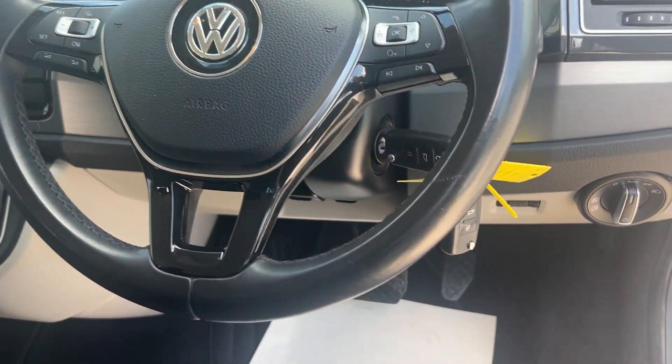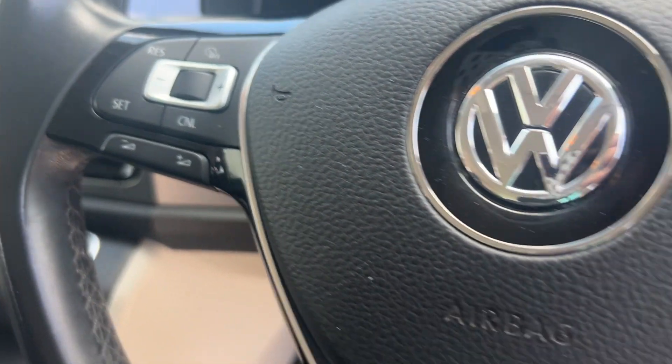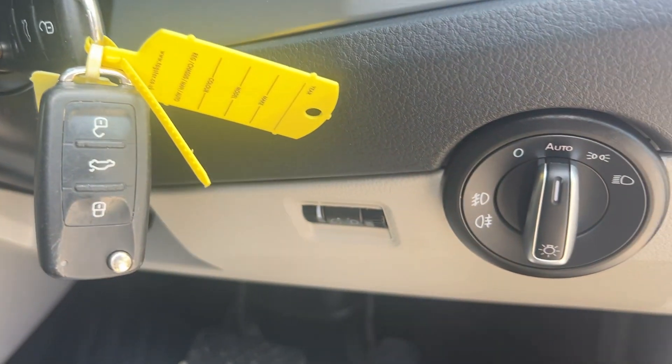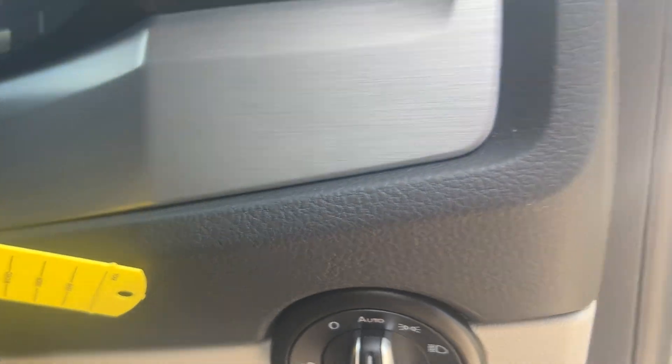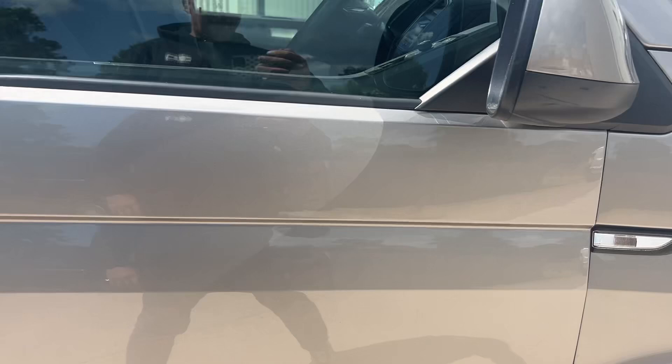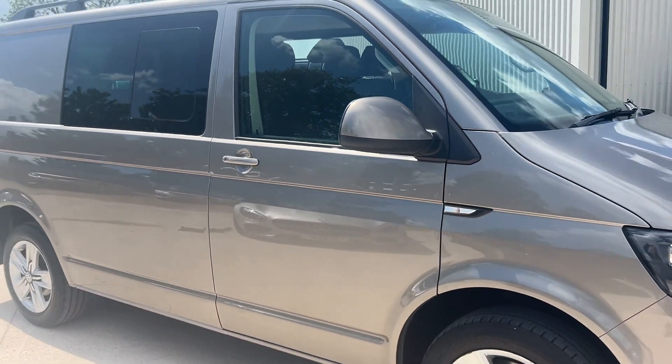In the front you've got the multifunction steering wheel with cruise control and all the media controls on this side. Two keys, auto lights, and all the electrics on the door card. So there we have it, guys — really, really clean van.